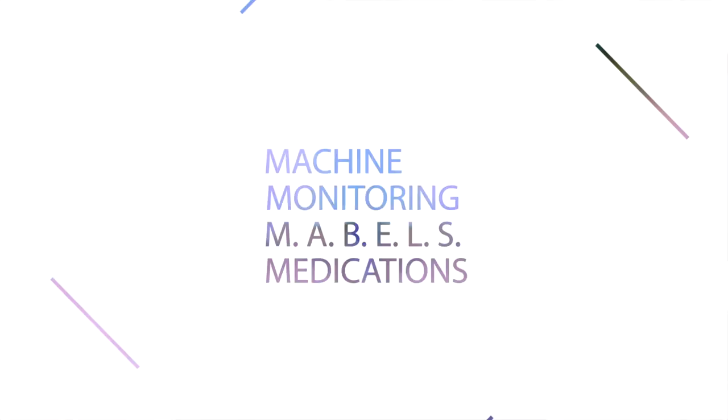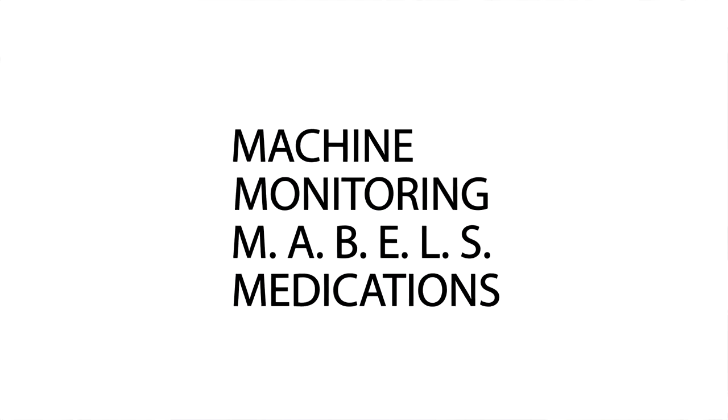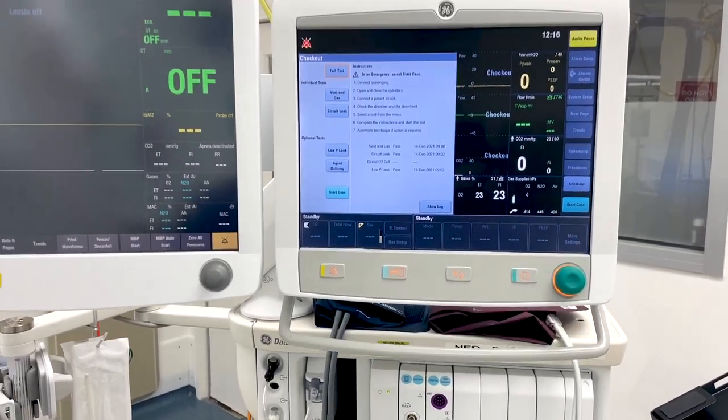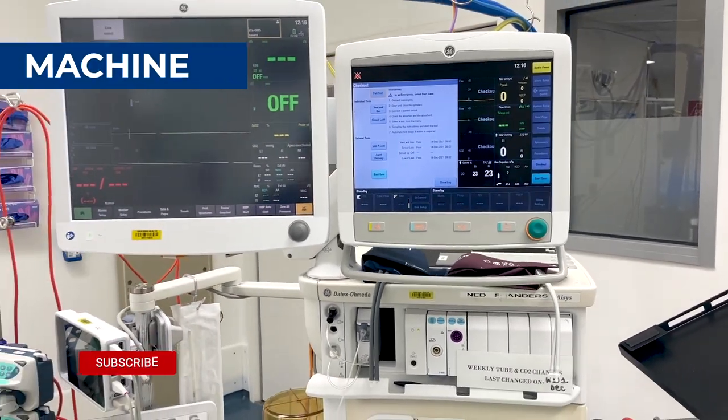My checklist in the morning is always the four M's checklist, and this is: machine, monitoring, MABLES — that's M-A-B-E-L-S — which is airway equipment, and finally medications. So those are the things we're going to go through. Let's start with the first M: machine.